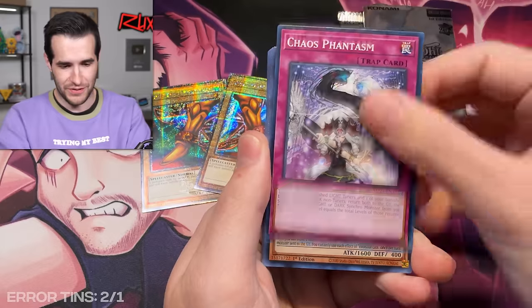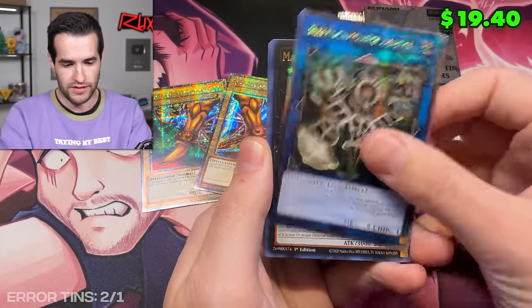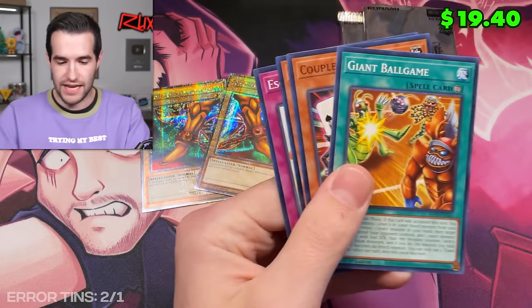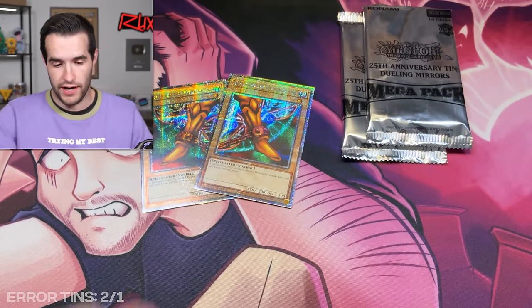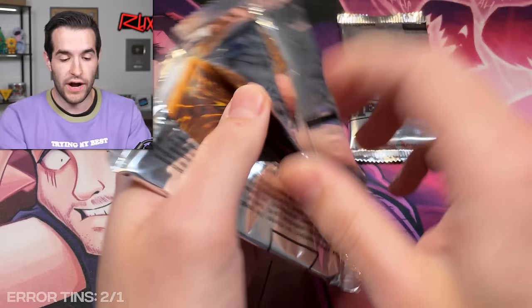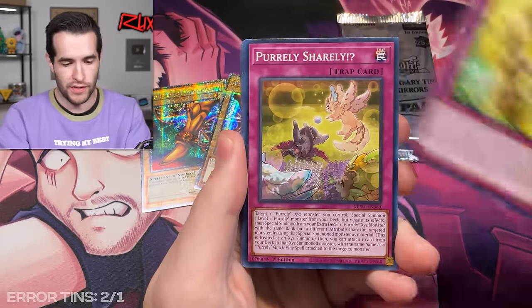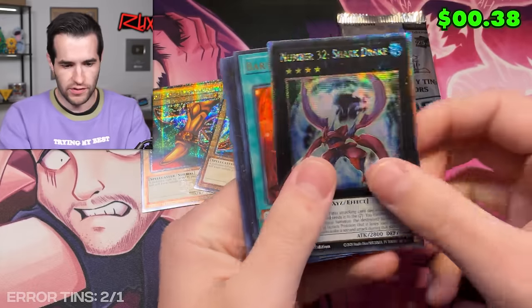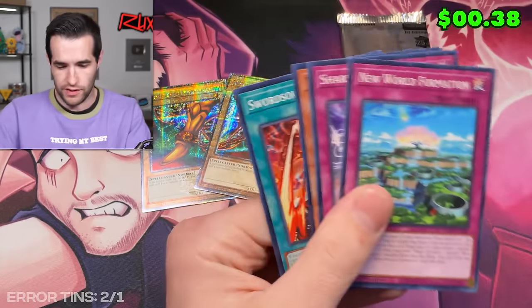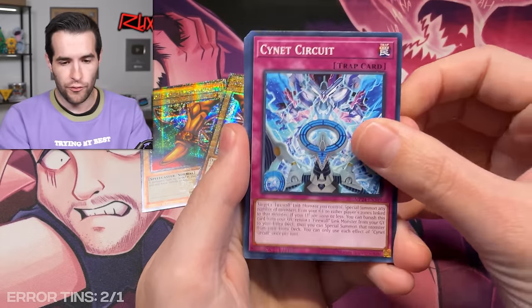It does make it a chance to maybe make your money back when you have these error options. Emblem of Dragon Destroyer — that is a regular secret, so nothing crazy. Relinquished Anima there — that is not an error. So what that means is these other two are likely not errors either. Gigantic Champion Sargas — also not an error. So it looks like we are correct so far that they're going to be bunched in tins. On to tin number four.